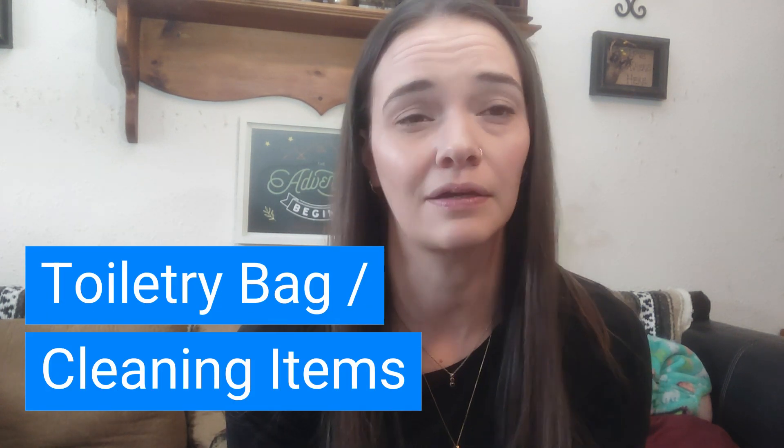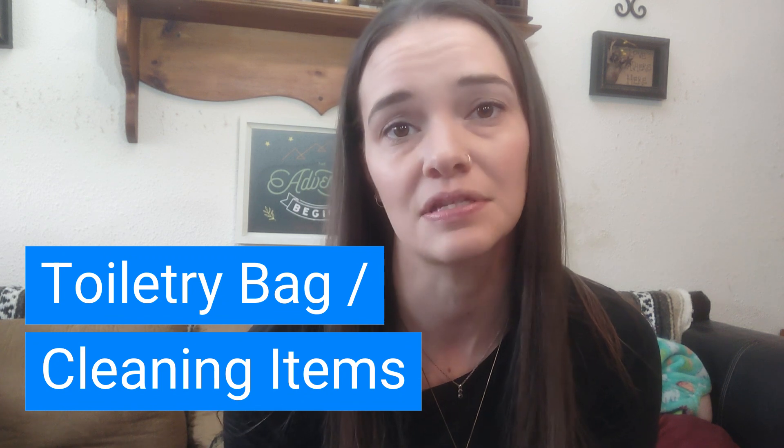I'm going to split these off into categories to make it a little bit easier. That way if you already have these things in your travel bag you can just skip that category and go on to the next. So this will be things for your toiletry bag, cleansing products, medical necessities, things like that.